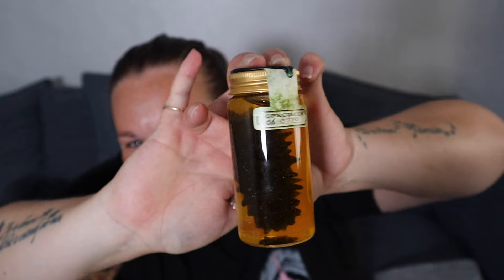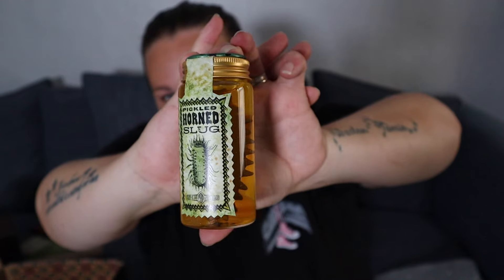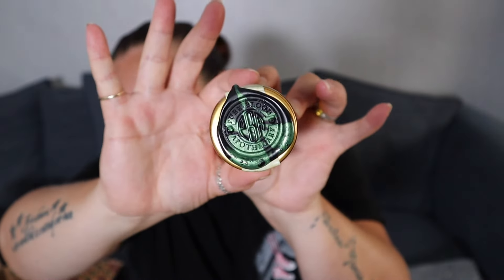We've got a plain box inside the mystery box — a mystery within a mystery. Let's open it and see what's inside. It's a Pickled Horned Slug. It's really creepy but cool — it's specimen number 6716. If you've got this box, let me know what your number was! Look at that label and the wax seal on it — that is so nice. Honestly though, it's creeping me out and I just don't want to hold it.